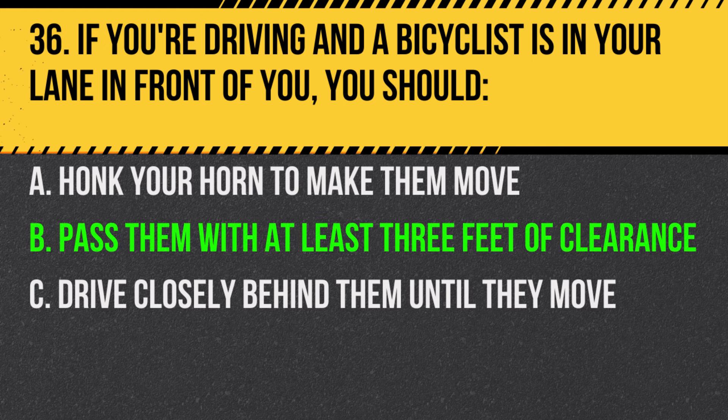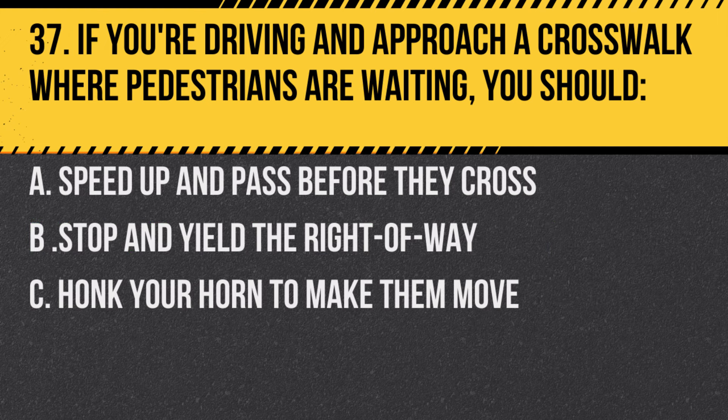Answer: B. Pass them with at least three feet of clearance. This ensures their safety and yours.